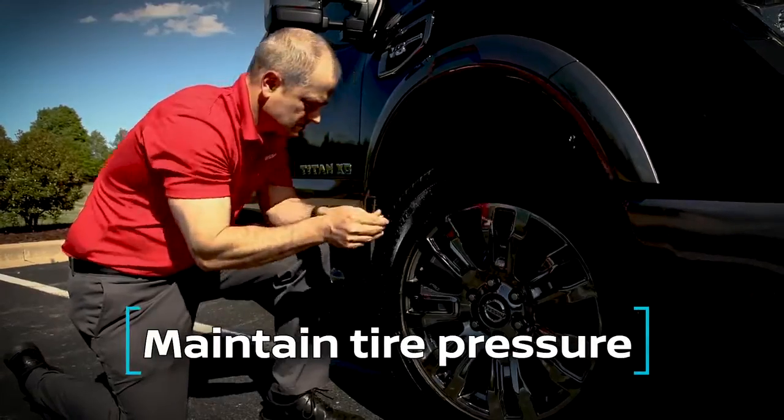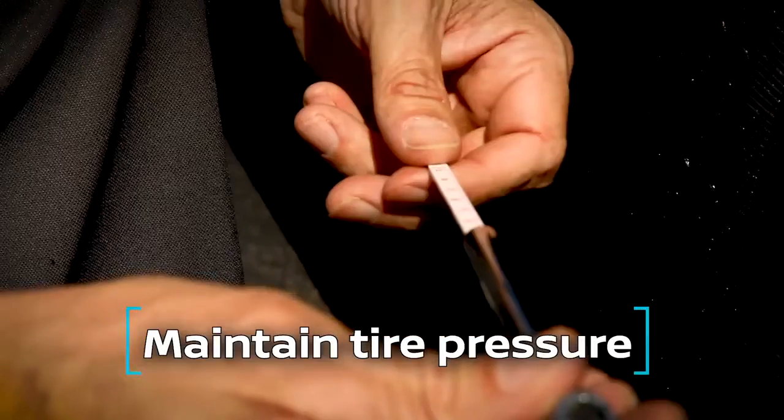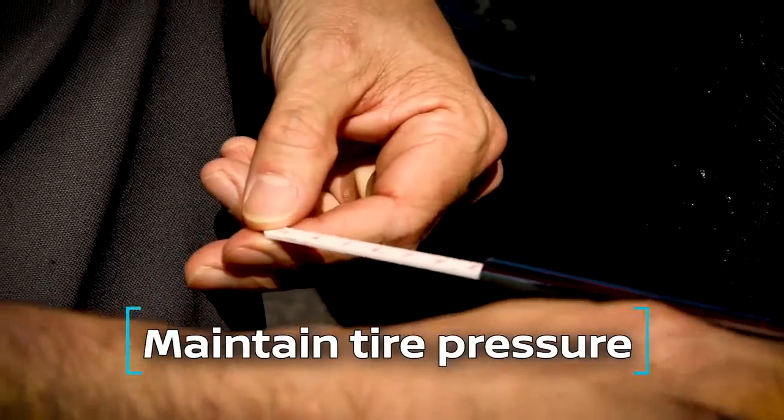Number three: maintain recommended tire pressure. This helps to prevent flat spots when your vehicle is sitting.